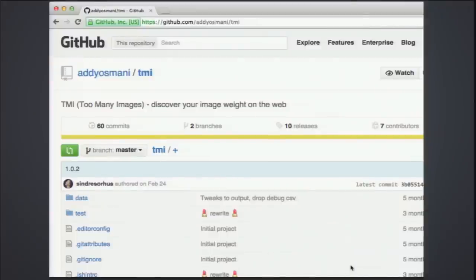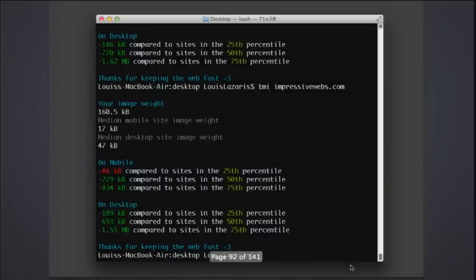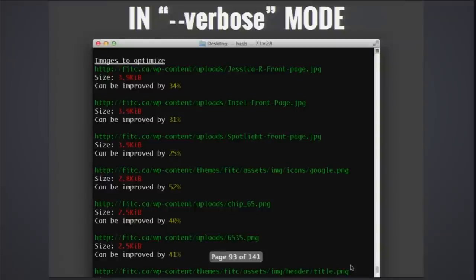When it comes to performance, images are one of the biggest problems. This tool lets you discover your image weight on the web — run it on the command line and get a bill of health in terms of image weight, with comparisons to other top sites. You can even use a verbose mode flag to get specifics on every single image found on the page.